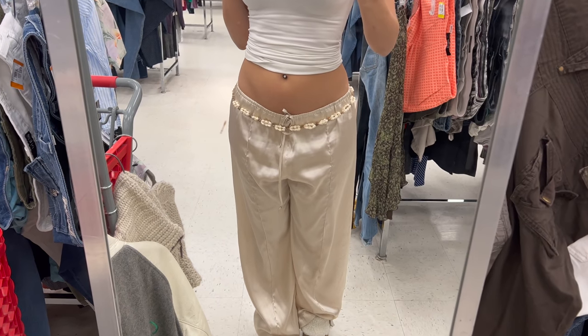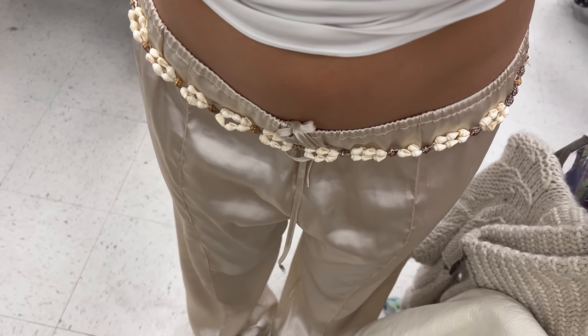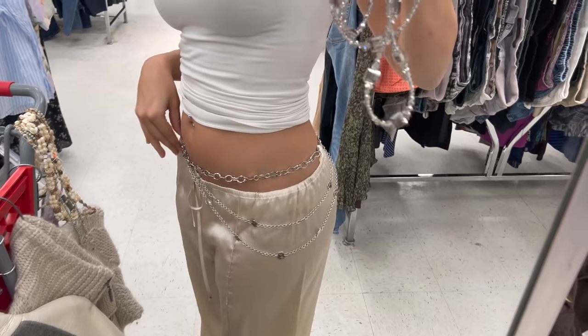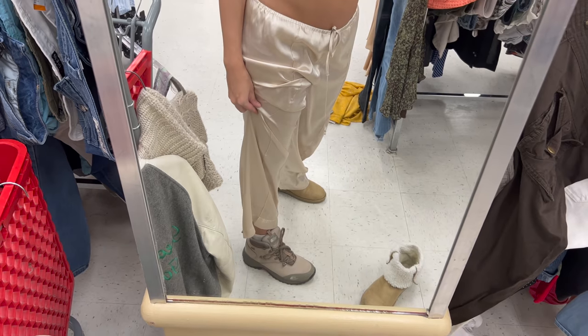These are the waist chains I tried on. This seashell one was super cute so I grabbed it, and I also grabbed this silver one with draping chains on them — I thought it was really cool and unique. This beaded bracelet was also unique so I had to get it.